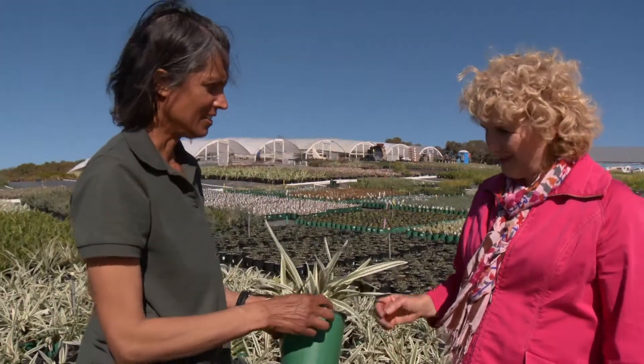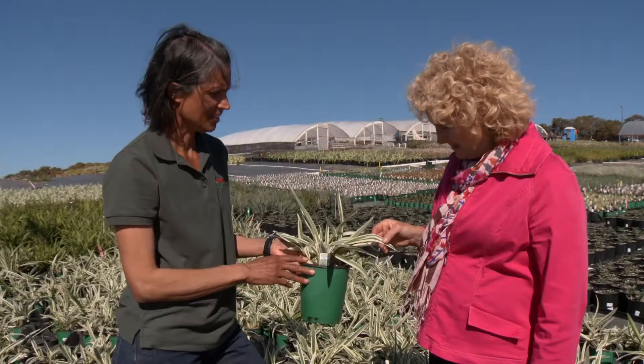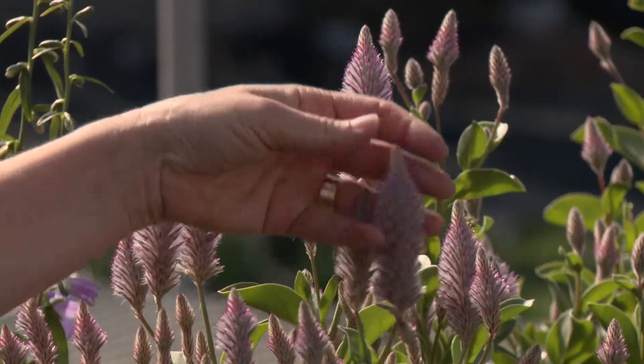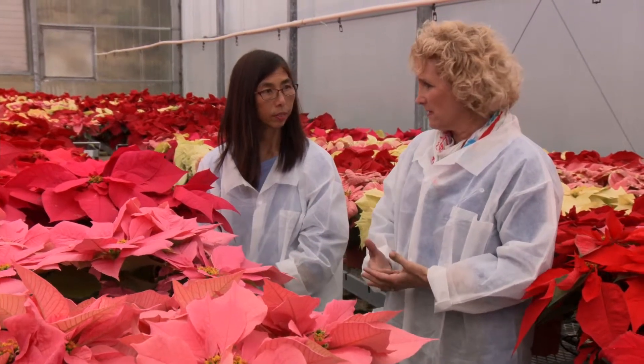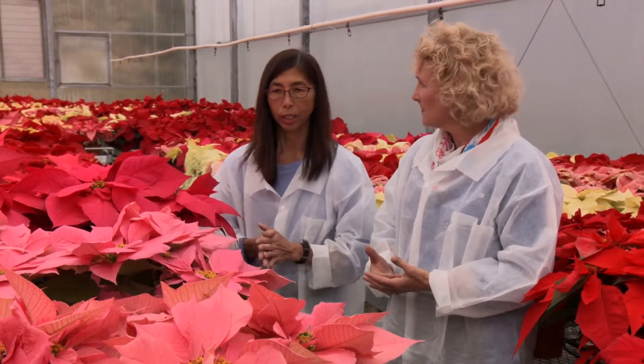So look at this one. This is a Dianella — Dianella Destiny. That's a new one to me. I love the variegation. Look at that, isn't it so beautiful? So what kinds of things are you breeding for? I breed for color, leaf quality, leaf color.